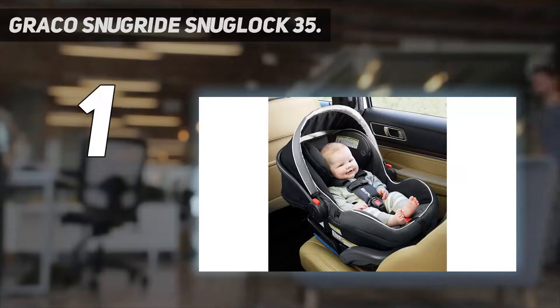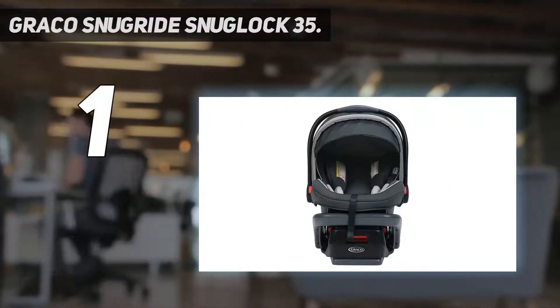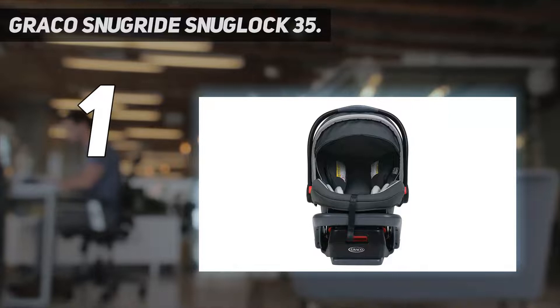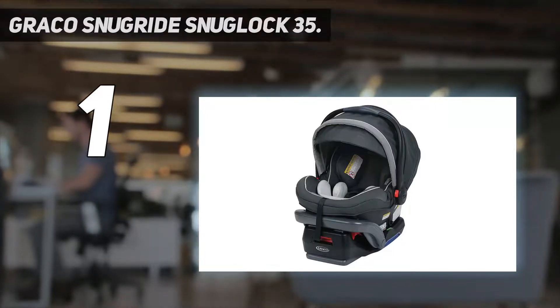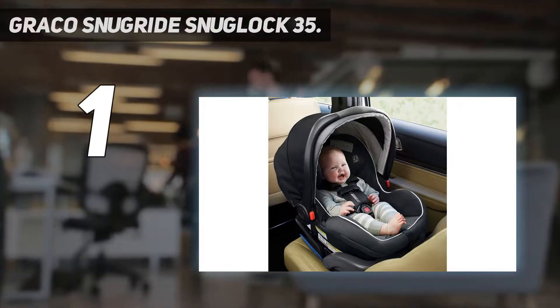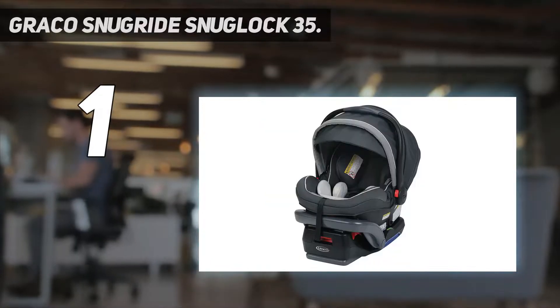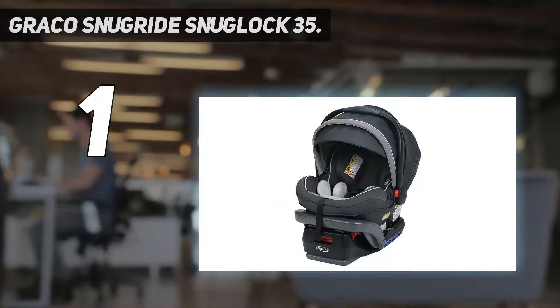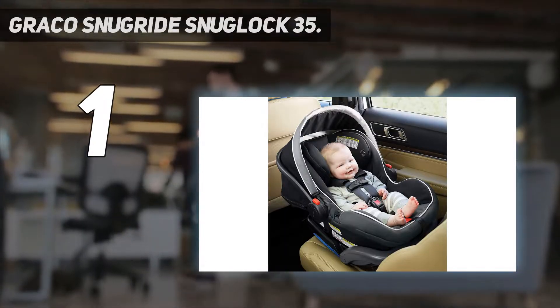And number one is the Graco SnugRide SnugLock 35. Rear-facing and made from metal, this baby car seat comes in the Oakley color. It features a hassle-free three-step installation designed to protect infants weighing 4 to 35 pounds. This infant car seat has an adjustable base to offer four recline positions. The easy-to-read bubble level indicator is for the latch attachment.